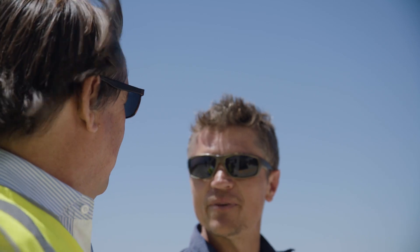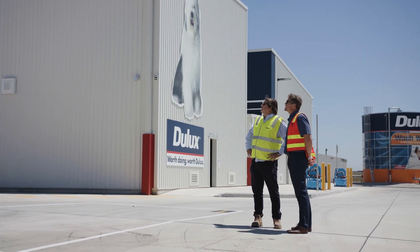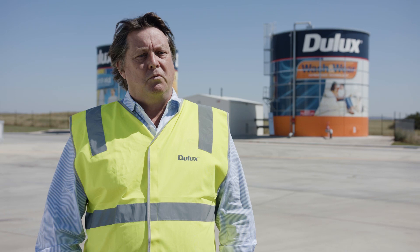Dulux wouldn't have achieved what they have achieved if it wasn't for that approach. Finding a company like Vaughan who readily adopted it gave us a great outcome.